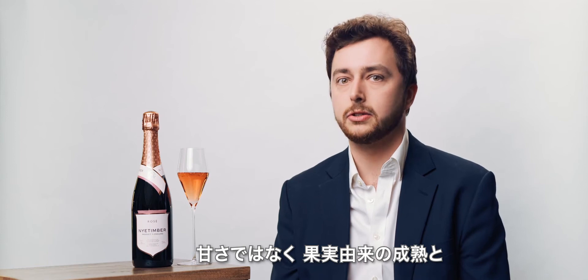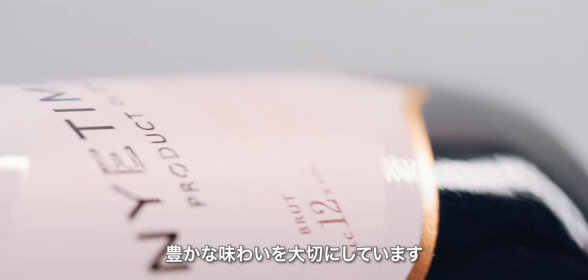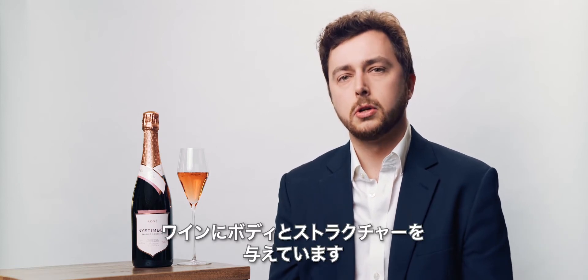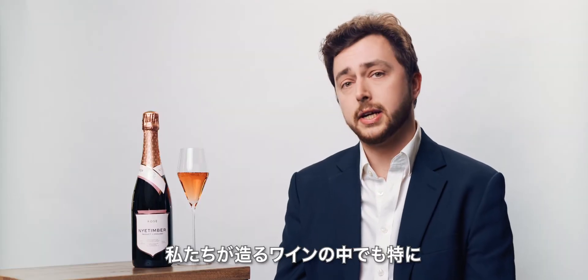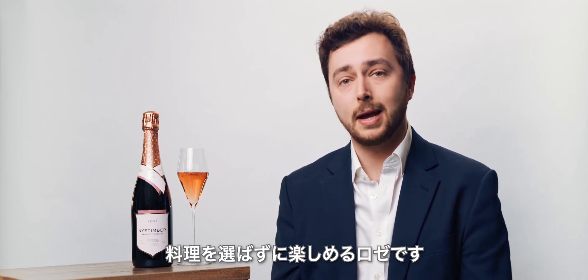It's not about sweetness — it's about the ripeness and the generosity that comes from the fruit that has gone into making this wine. The red wine component, which makes up about 15 percent of the total, also lends this real body and structure to the wine. As such, our Nyetimber Rosés are some of the most food-friendly and versatile wines in the range.